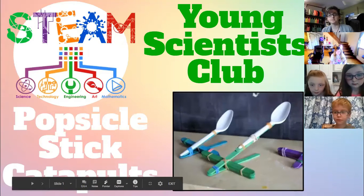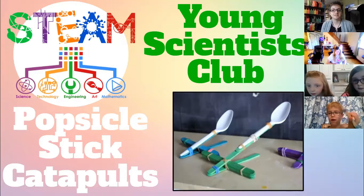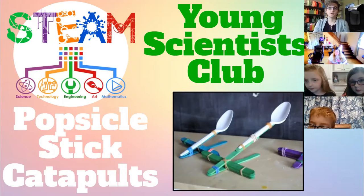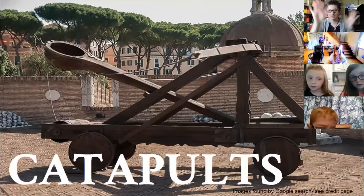Okay guys, welcome to this month's Young Scientist Club meeting. For January, we made popsicle stick catapults. We are going to take a closer look at the biggest, baddest machines known to medieval man. We're going to learn about catapults.